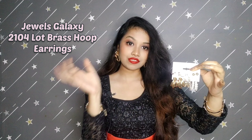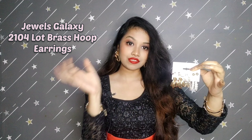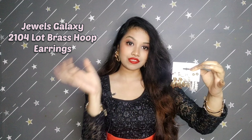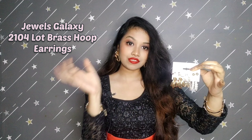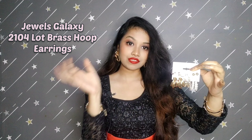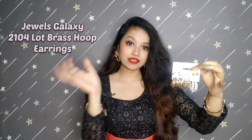Just look at it guys — this is so beautiful! It comes with an adjustable chain so you can adjust it to your wrist size. I really really loved it. How classy and beautiful it looks! Let me show you the other pieces in the set — there are also three beautiful bracelets in a beautiful design. I cannot explain in words how much I like these bracelets. You can wear a single piece at a time as well.